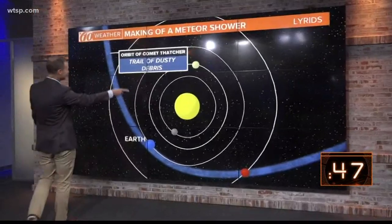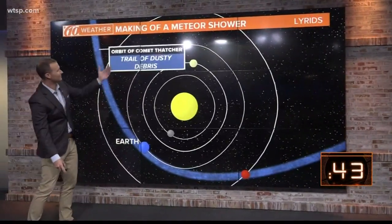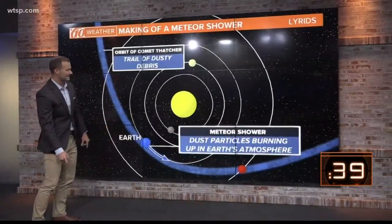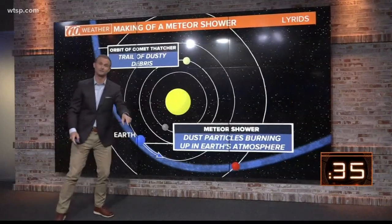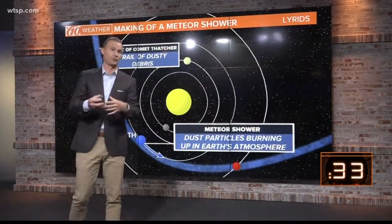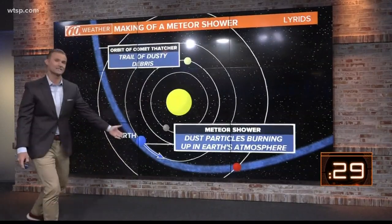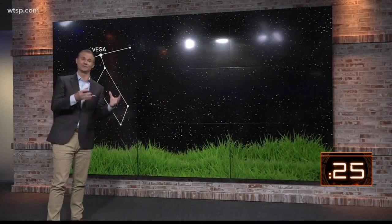Let me explain. The orbit of Comet Thatcher leaves behind a trail of dusty debris, and as the Earth orbits around the sun, it will pass into that trail of debris left over from Comet Thatcher. Comet Thatcher takes 416 years to orbit around the sun, but we pass through its trail every single year, and that's why we have this annual Lyrid Meteor Shower.